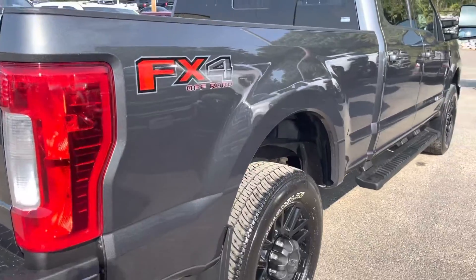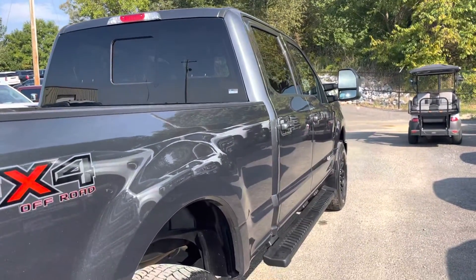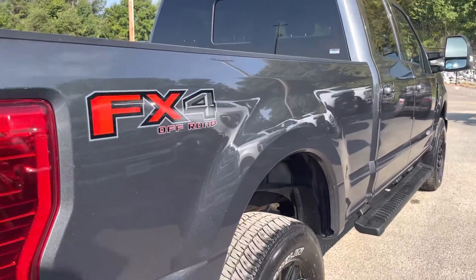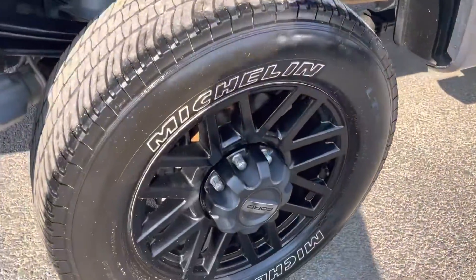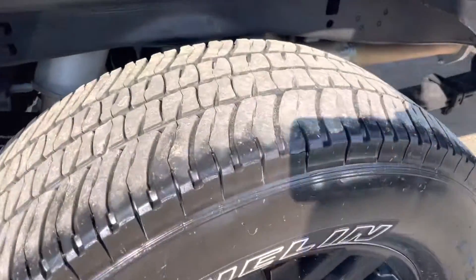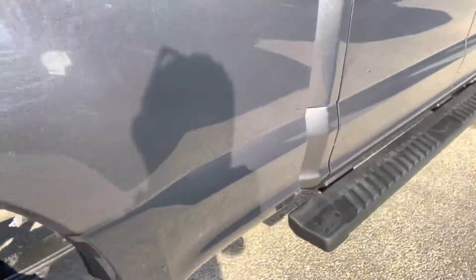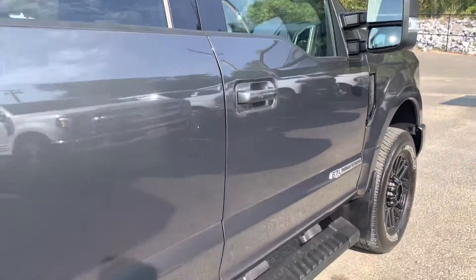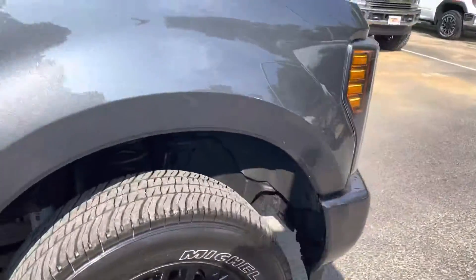Going down the passenger side, if you can look down the side there, I didn't see any door dings, dents, or major scratches of any kind. Really beautiful truck. No damage on the passenger side wheel. Michelin tires in great shape. Really nothing to point out on the passenger side at all — really clean, super clean truck.